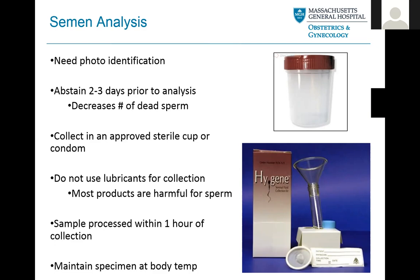We ask that you collect in an approved sterile cup or condom. If you're going to do a semen analysis with the option to do it at home, we will send or provide a collection cup from our center. We are extremely rigorous about testing all of our supplies to make sure there's no residue on the plastics that may be harmful for sperm — we don't want the plastics themselves making your sperm motility look lower than it really is. We also ask that you do not use any lubricants, lotions, or similar products, as most are harmful for sperm and can throw off our analysis.